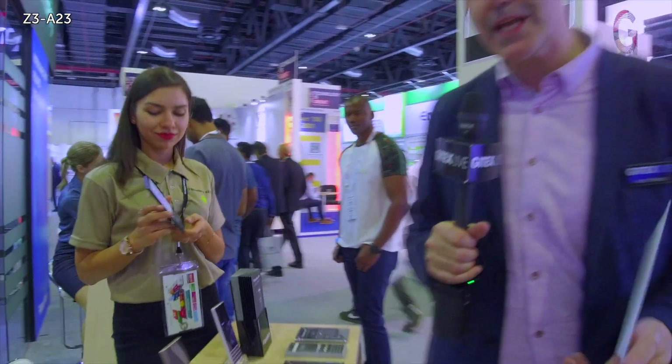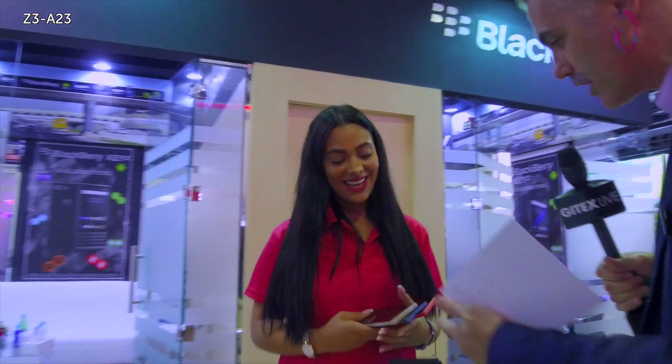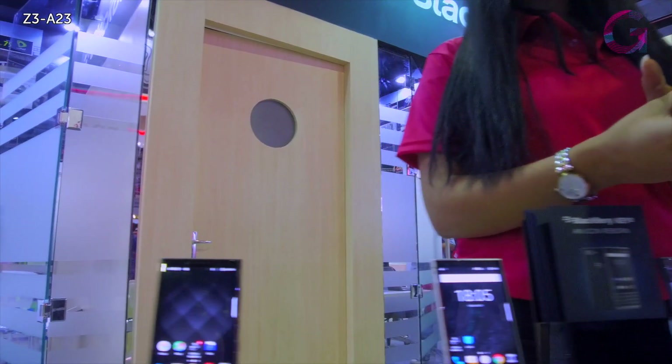BlackBerry is not standing still at JITECS this year, also launching the Key2 LE — here we have three examples of this model. We went for more colorful options: the champagne, the slate, and the red which we call the atomic. It's more affordable than the Key2, and it supports dual Instagram, dual WhatsApp, dual apps, dual SIM, and dual camera.